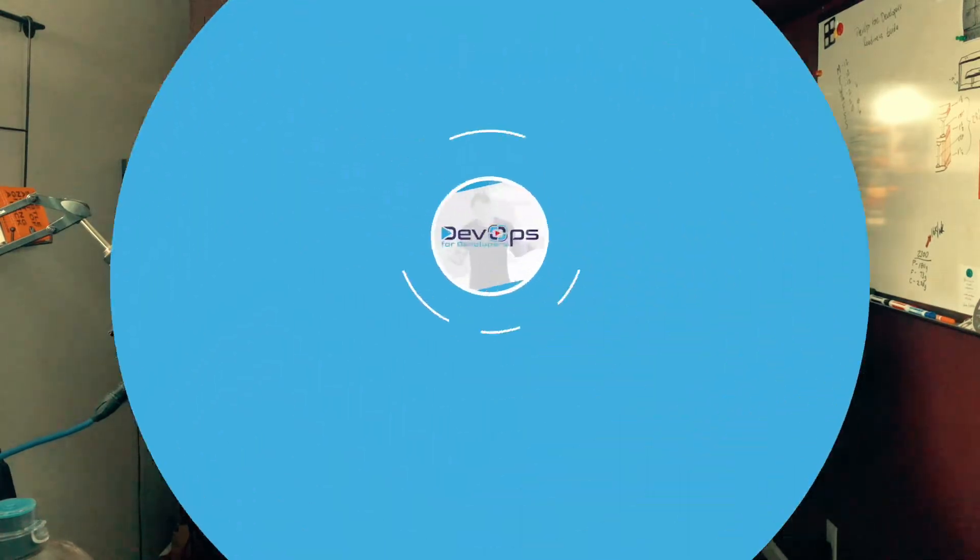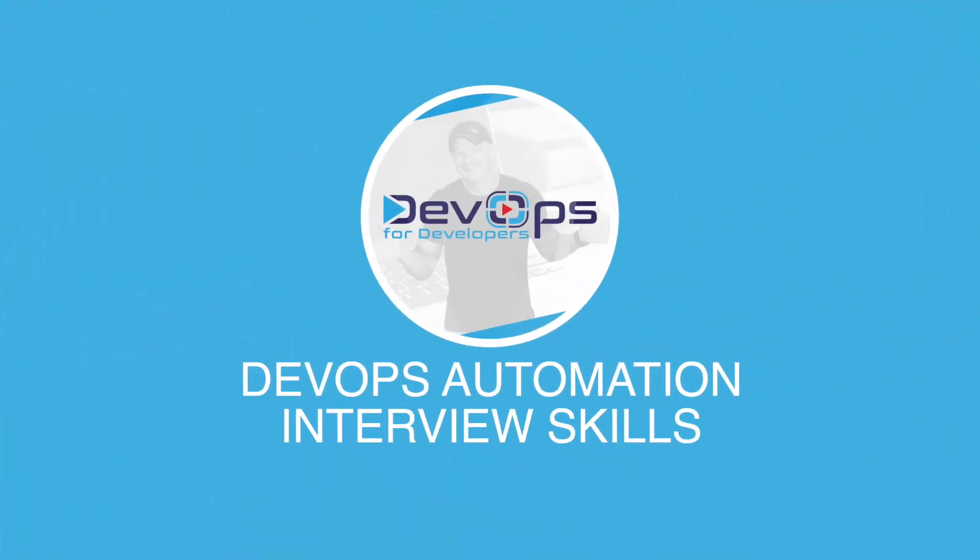Seriously though, automation is a commonly listed skill on current DevOps jobs, and in this video I'm going to break down what that actually means, what employers are looking for, different ways to implement it, and some bonus tips that are absolutely guaranteed to set you apart from every other candidate applying for the same DevOps jobs. I'm Will Button from DevOps for Developers.